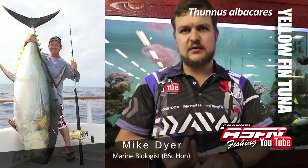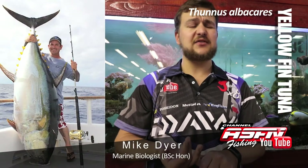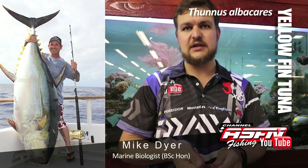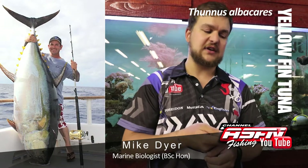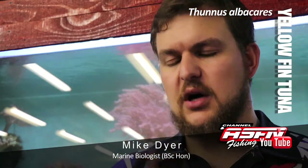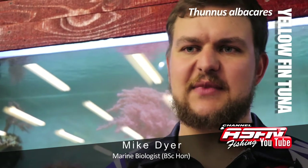The biggest ever recorded was a fish caught in Mexico in 2012. That fish was 193.7 kgs, which is an absolute giant of a tuna. If you know how strong a 14 kg tuna is, you can just imagine how strong one of 190 is. In terms of maturity, after two years they mature, which is about a meter long in length. So, as you can see, they grow very quickly.